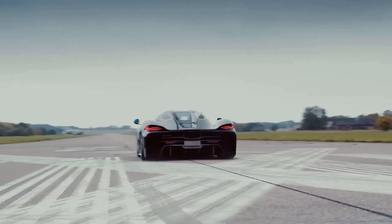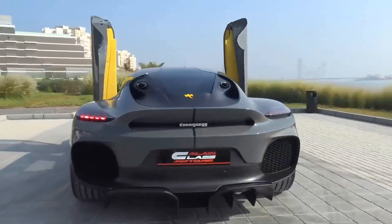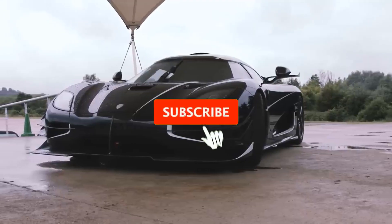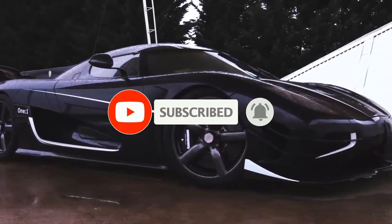Swedish engineering at its finest. So forget what you thought about electric motors being boring — Koenigsegg has unleashed a compact beast that's set to revolutionize the automotive world. Let's dive into it. But before we get started, be sure to subscribe to our channel and ring the bell to get notified about our latest videos.